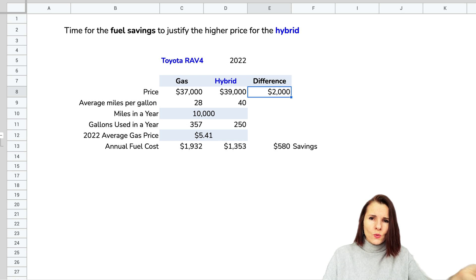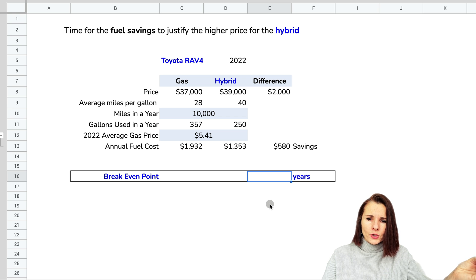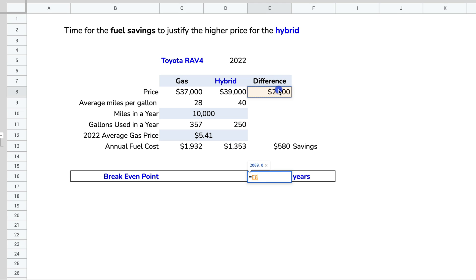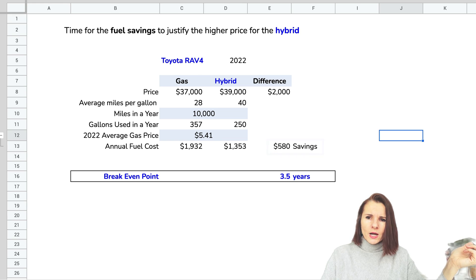That's great, but we did spend $2,000 more on the hybrid vehicle, so we need to calculate the break-even point — how many years to recoup that $2,000. You take the $2,000 and divide it by the annual savings of $580, which gives you 3.5 years. That means it will take 3.5 years before you've recouped the extra cost, since you're saving $580 every year on gas.